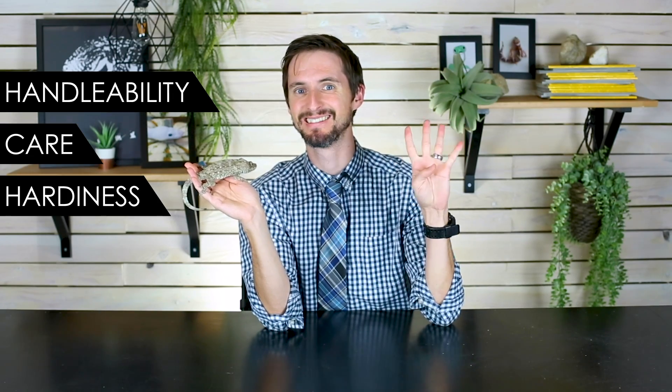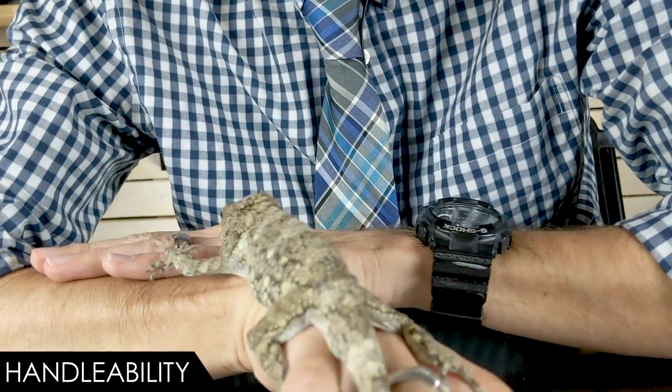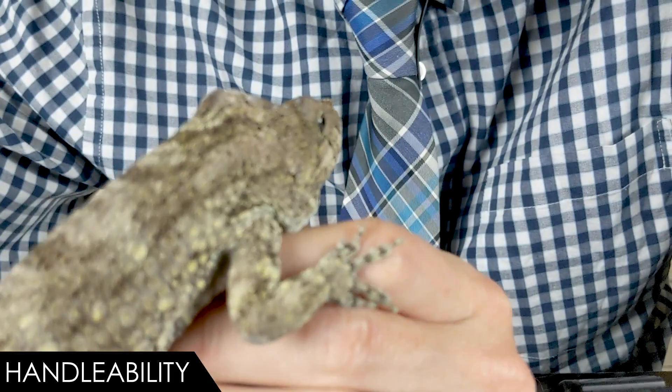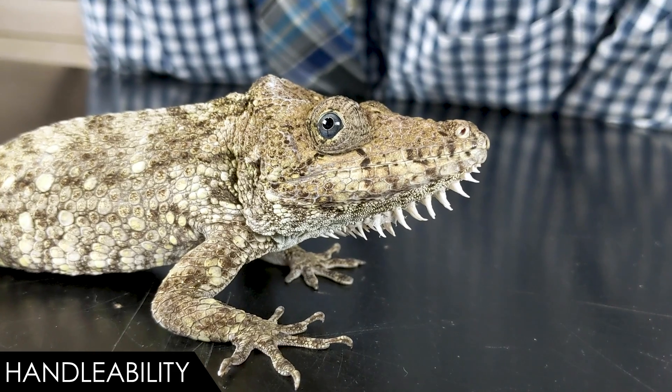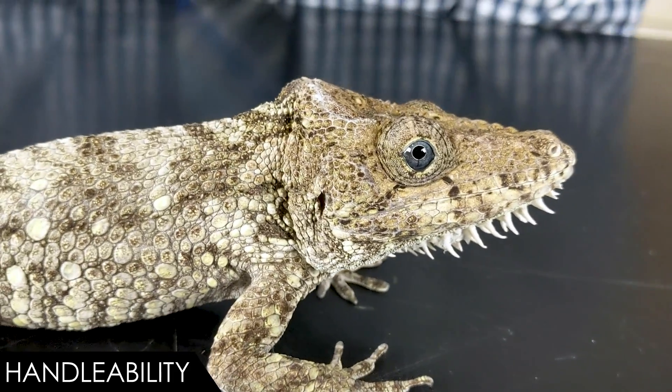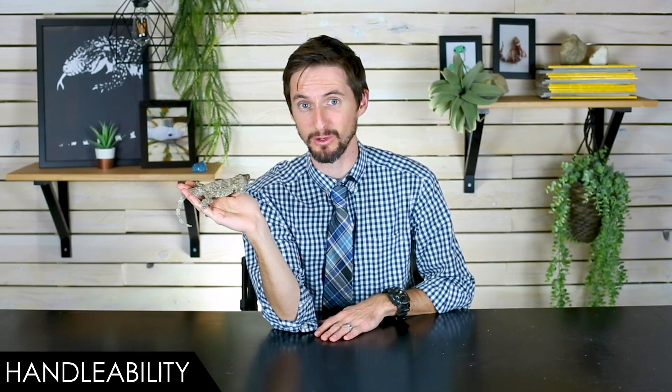To help figure that out, we've scored the Cuban false chameleon on five categories: handleability, care, hardiness, availability, and upfront costs. For handleability, we give it a five out of five. This is a male — males are a little bigger than females — and they're kind of small, which could be a concern with young children. But other than that, they are unbelievably good to handle — almost boring how calm they are.